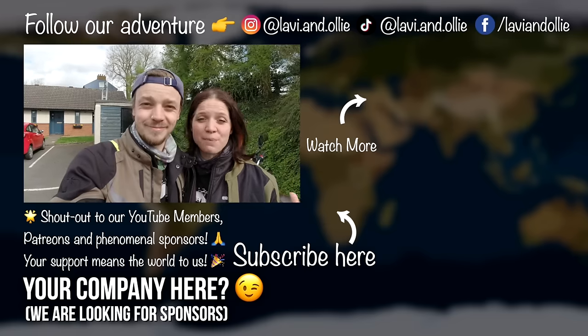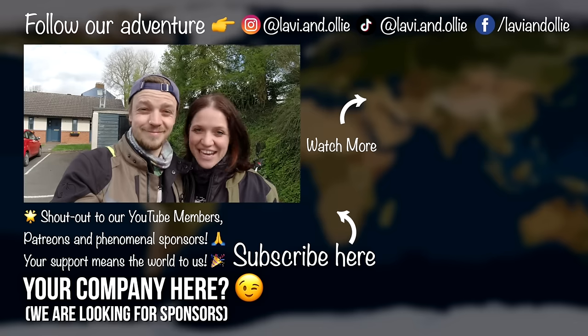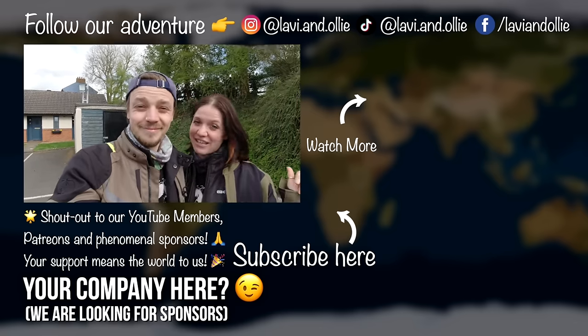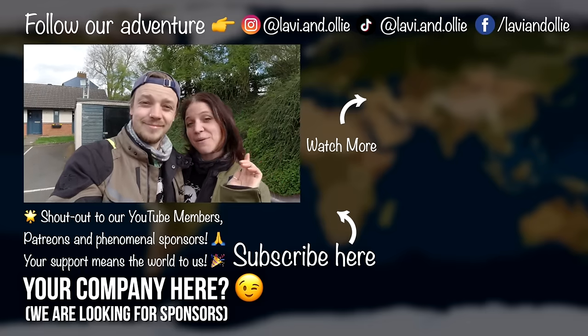For now, we still have some prep to do to get our bikes and gear ready, but we really can't wait to get started on our next adventure. We hope you enjoyed the video — if so, please give us a thumbs up, subscribe to the channel, share it with your friends and family, comment below, and we'll see you next time!